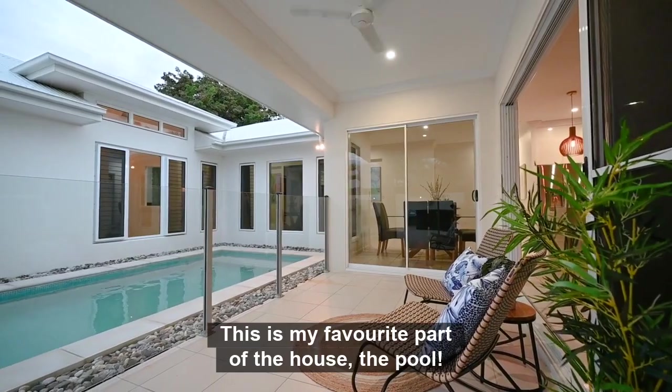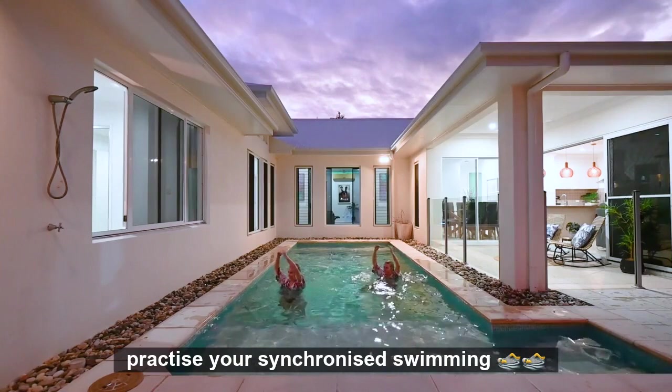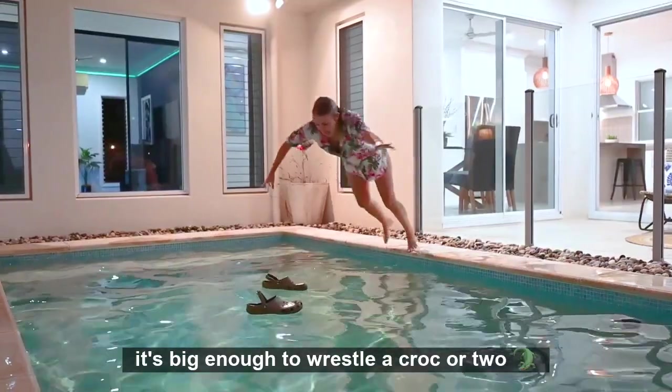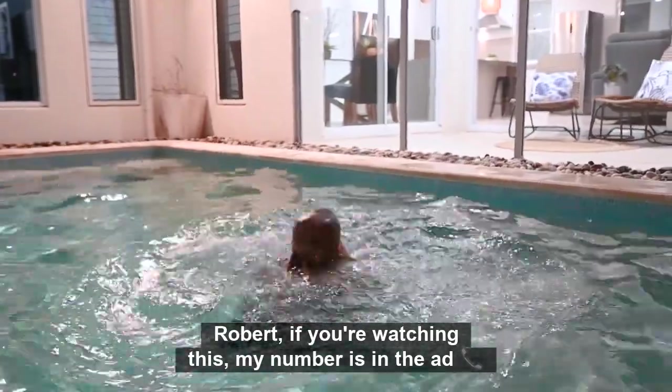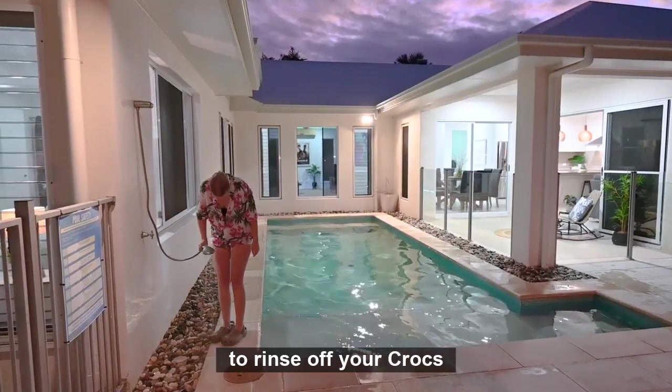This is my favourite part of the house — the pool. It's big enough to teach water aerobics, practice your synchronised swimming, or if you're watching the Irwins, it's big enough to wrestle a croc or two. Robert, if you're watching this, my number is in the ad. Crikey! It's even got an outdoor shower to rinse off your crocs.